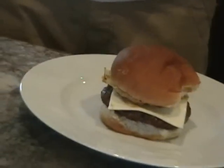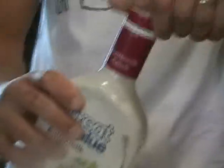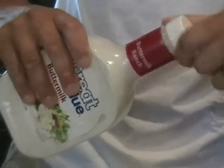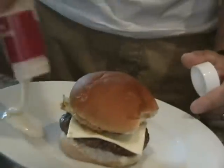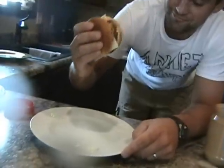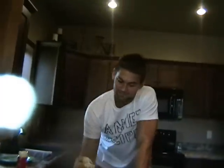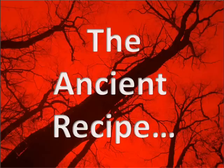Our final stop is the Medieval Times. The Medieval Times finishes off the year, and for that we just dump it out and we are ready to go. Here is the ancient recipe — it is tasty and we are done. Here is the Medieval Times.